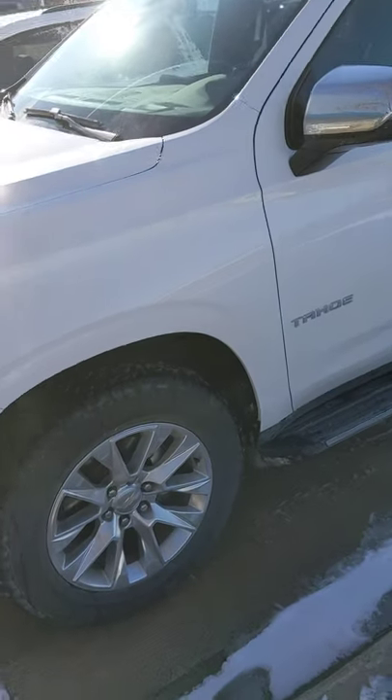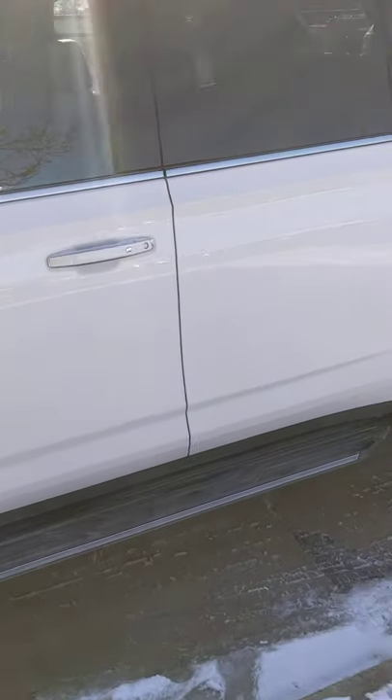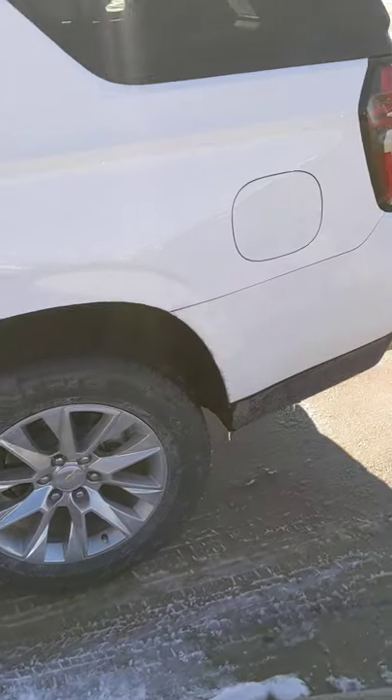Brian, it's William with the graph. I just got off the phone with you, so I sent you a quick video of the Tahoe in all its glory here.